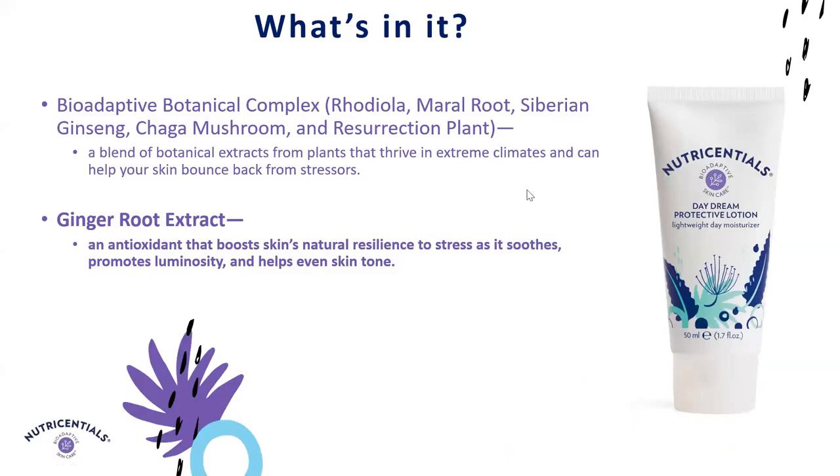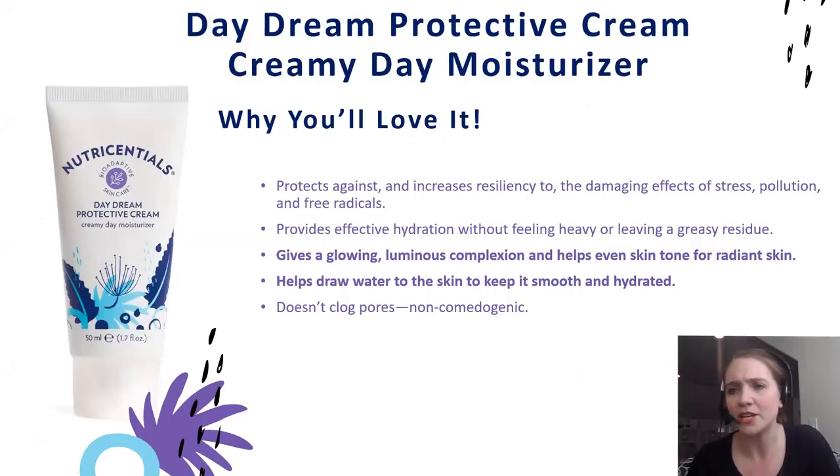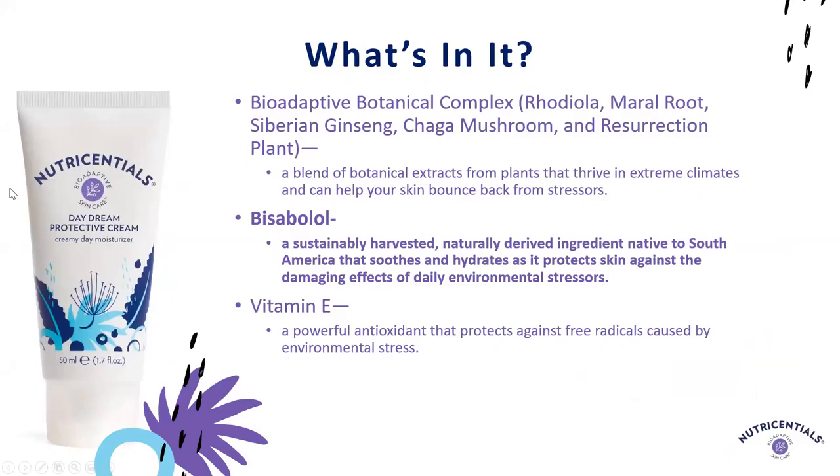Next is our Daydream Protective Cream. Like the lotion, it focuses on giving that glowing, luminous complexion and helping even skin tone, but it has a different texture — a little richer and creamier for when your skin needs that extra cushion and moisture. It features bisabolol to help protect against environmental stressors, and vitamin E as an antioxidant. You end up with a lot of humectancy and moisture from this formula, combined with providing luminosity.